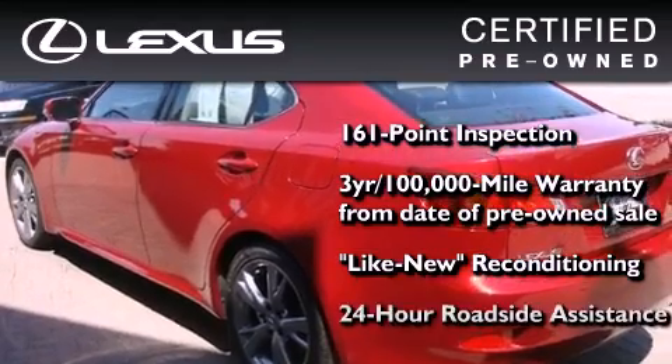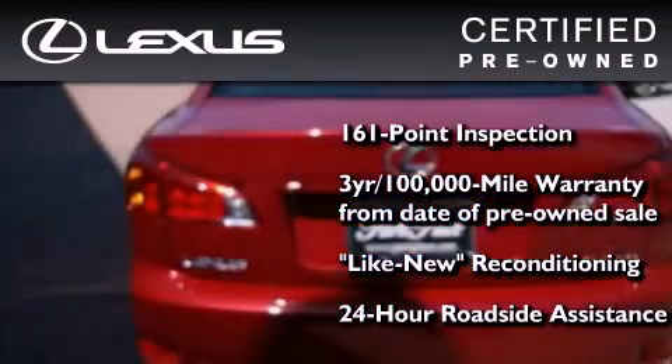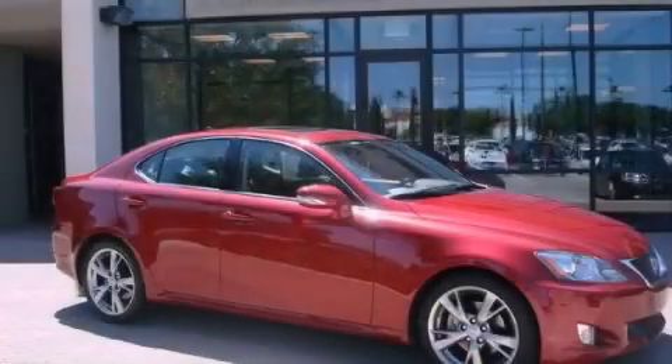It isn't new and it isn't used. It's in a special category all its own. We invite you to contact us today to learn more about this vehicle.